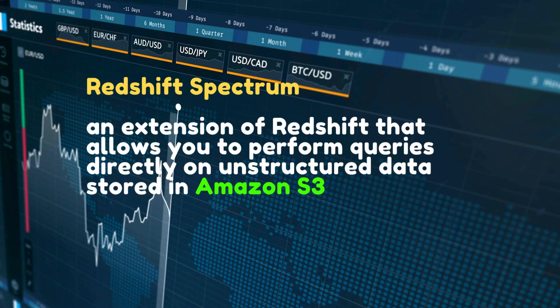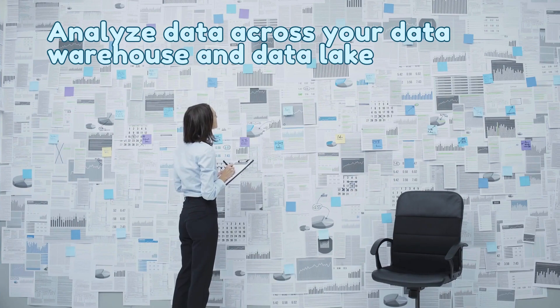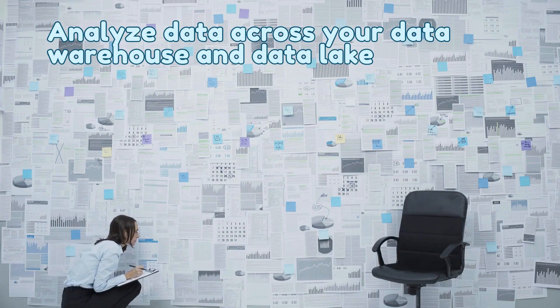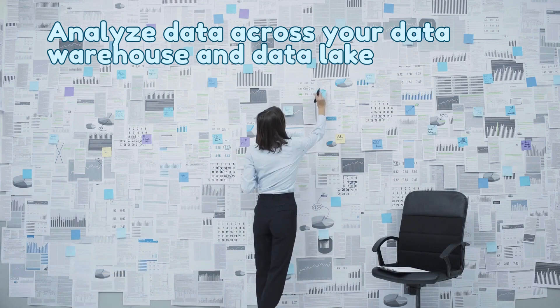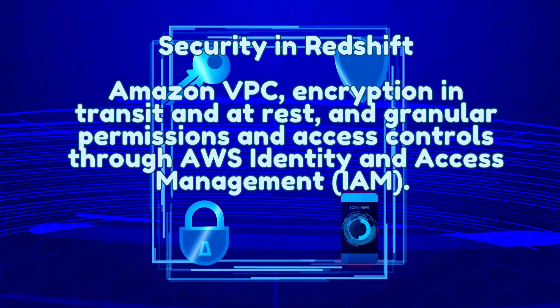Redshift also offers Redshift Spectrum, an extension of Redshift that allows you to perform queries directly on unstructured data stored in Amazon S3. This means you can analyze data across your data warehouse and data lake, giving you the flexibility to query vast amounts of data without having to load or transform it.